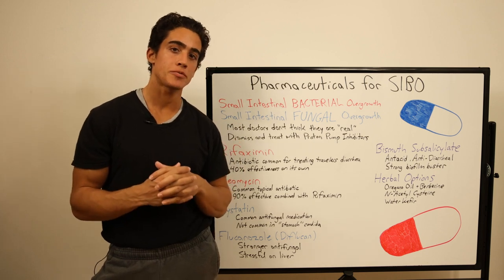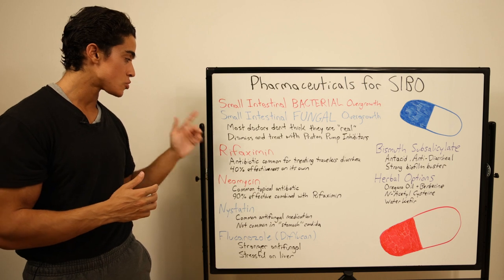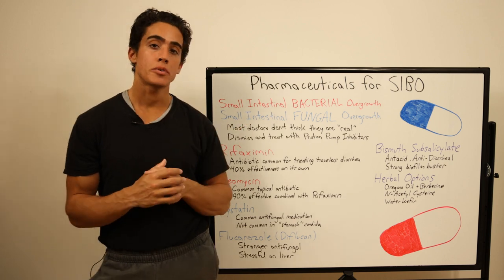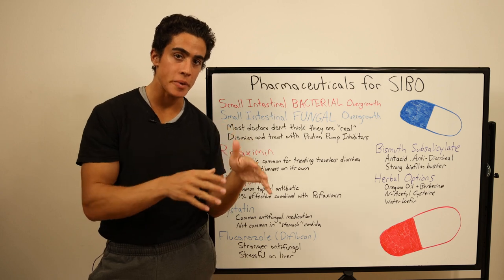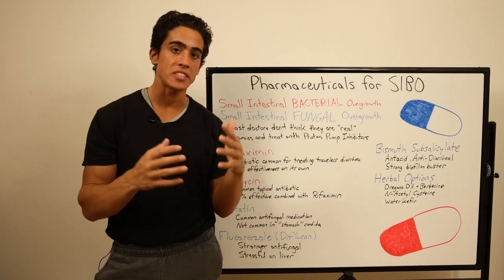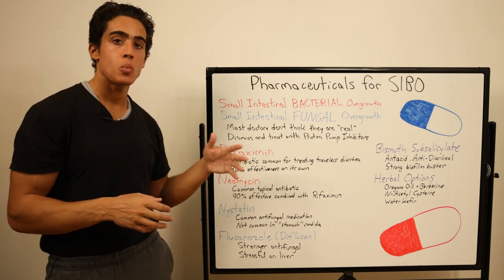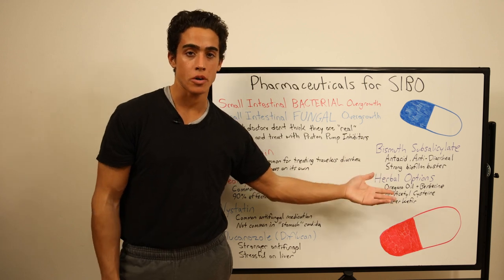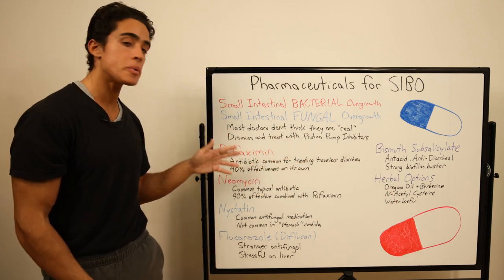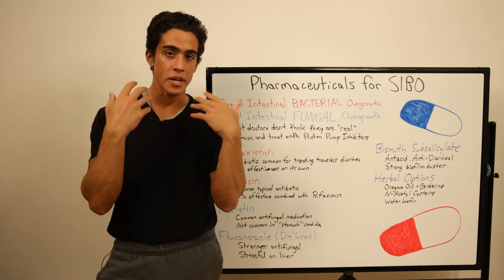Starting with Rifaximin, which is an antibiotic typically used for treating traveler's diarrhea and liver issues. It's derived from a chemical produced by bacteria called Rifamycin, which naturally inhibits bacterial replication by suppressing RNA synthesis. It has an approximate 40% effectiveness when used on its own, which is actually comparable to herbal therapies. Doctors will typically use a breath test to measure bacterial activity in the upper digestive tract.